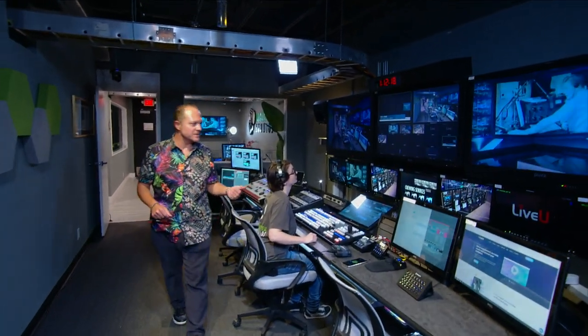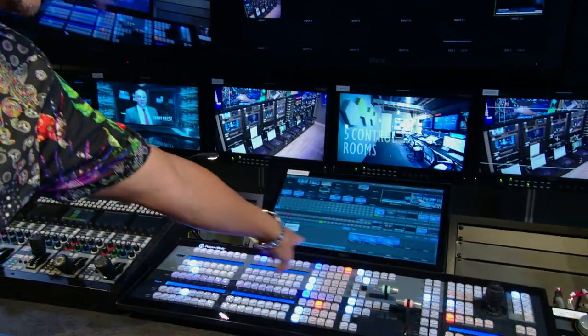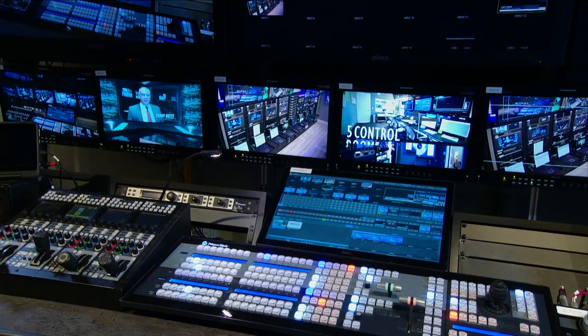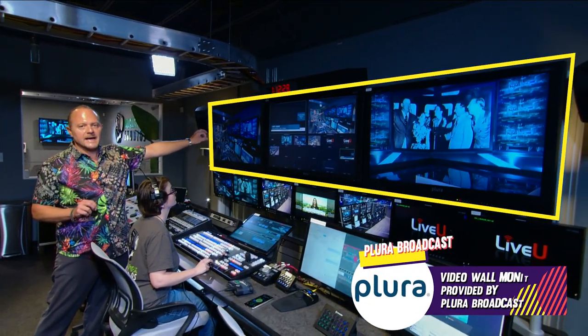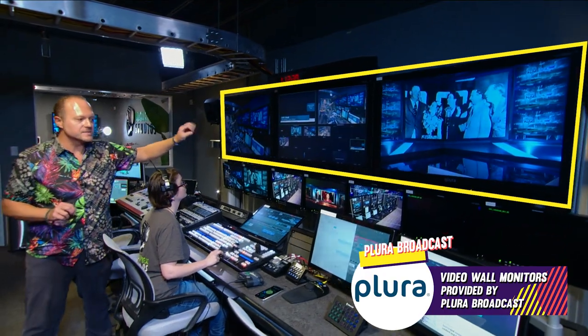Welcome to Control Room A. This is Deanna behind us — she's one of our senior engineers and helps us configure stuff. Let's talk about the NewTek TriCaster TC2 Elite. It has graphics coming from the Brainstorm Aston server, and On Demand is what helps control it.